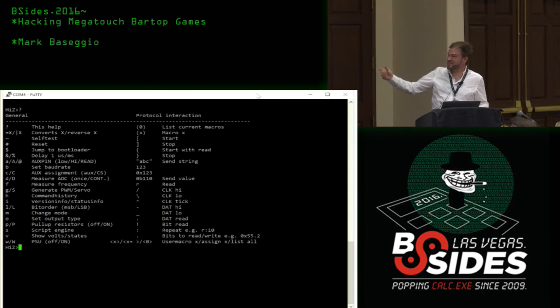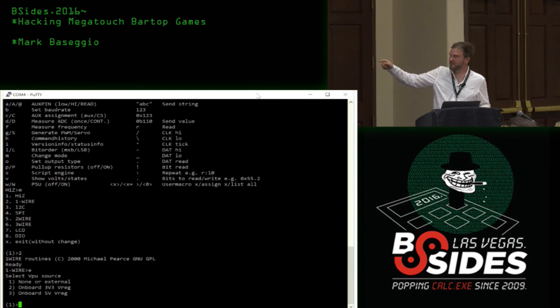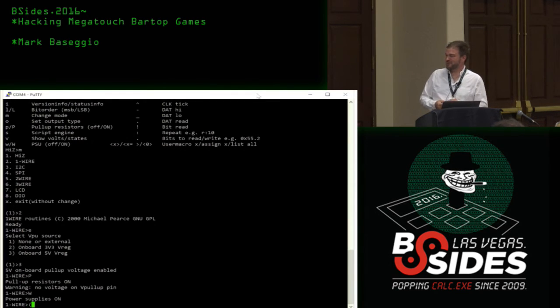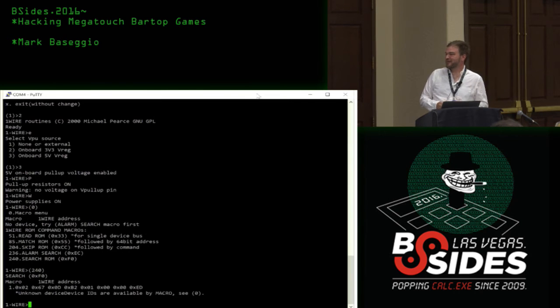First it's in disconnected mode — that's what High-Z means. Then you switch the mode over to one-wire. We give the iButton five volts, turn on the pull-up resistors because this device is parasitically powered and we only want two cables, turn the power on, and use the saved shortcut command to search for a ROM. It finds it on the bus.